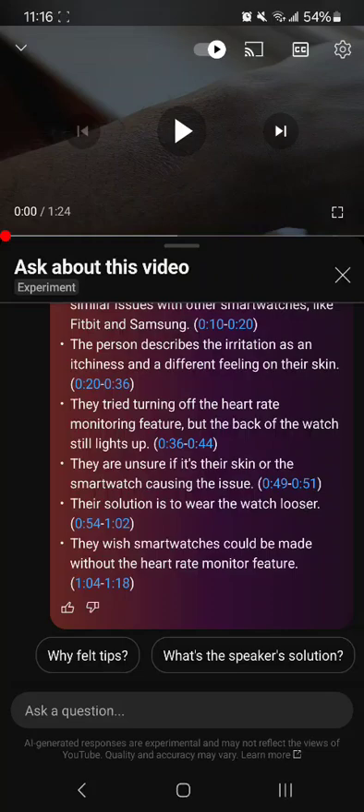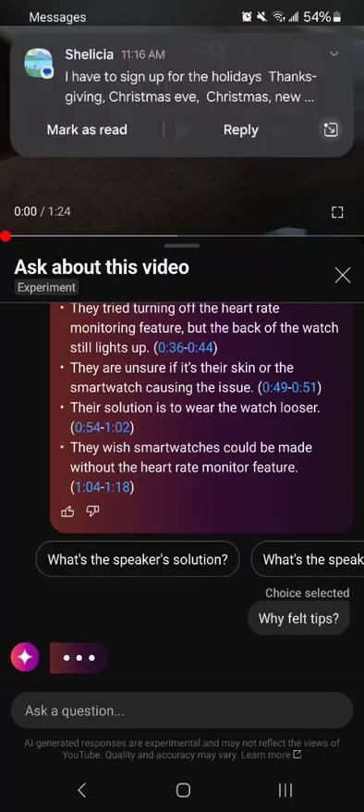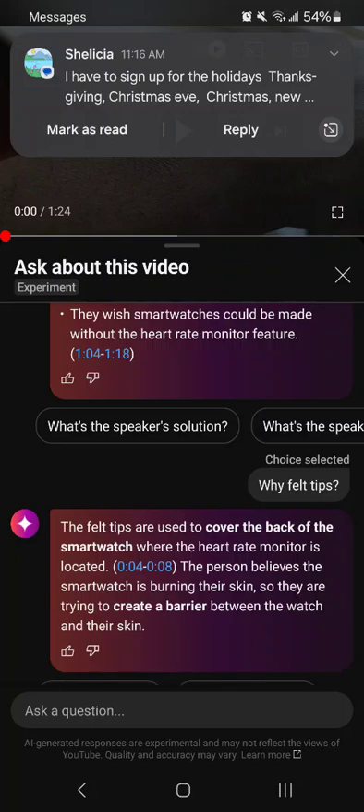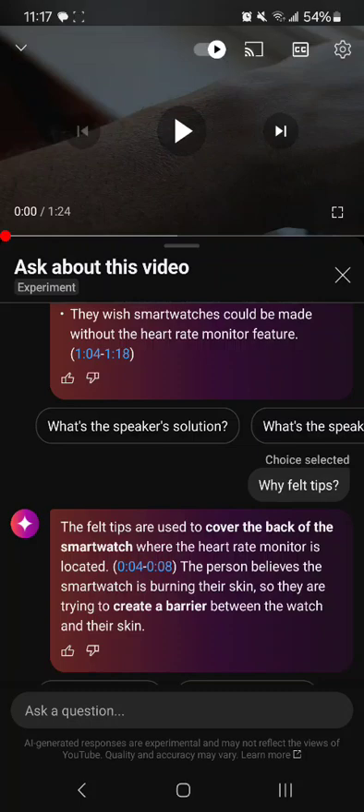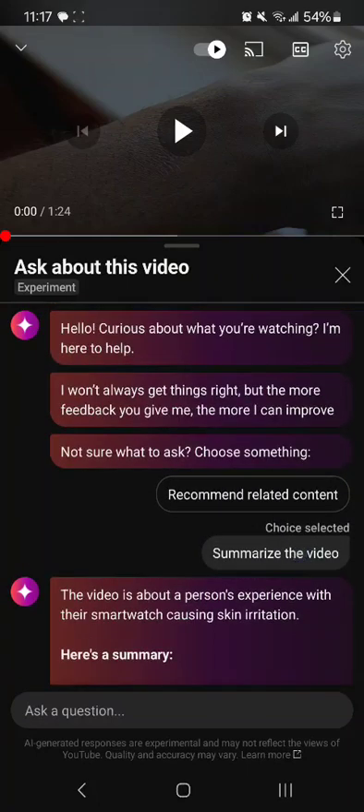Let me try asking: why felt tips? It answered that felt tips are used to cover the back of a smartwatch where the heart rate monitor is located. The person believes the smartwatch is wearing their skin. That's fantastic!